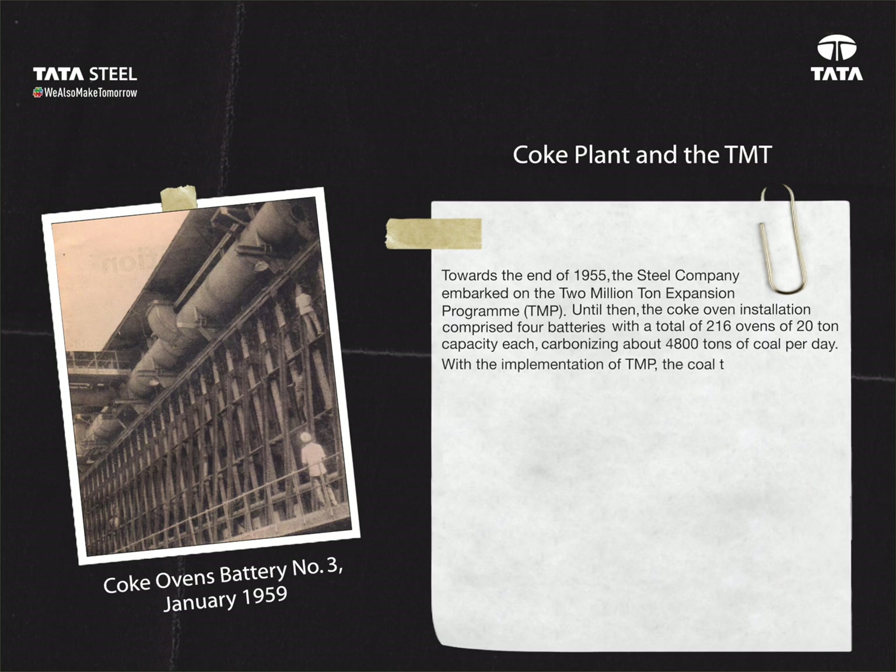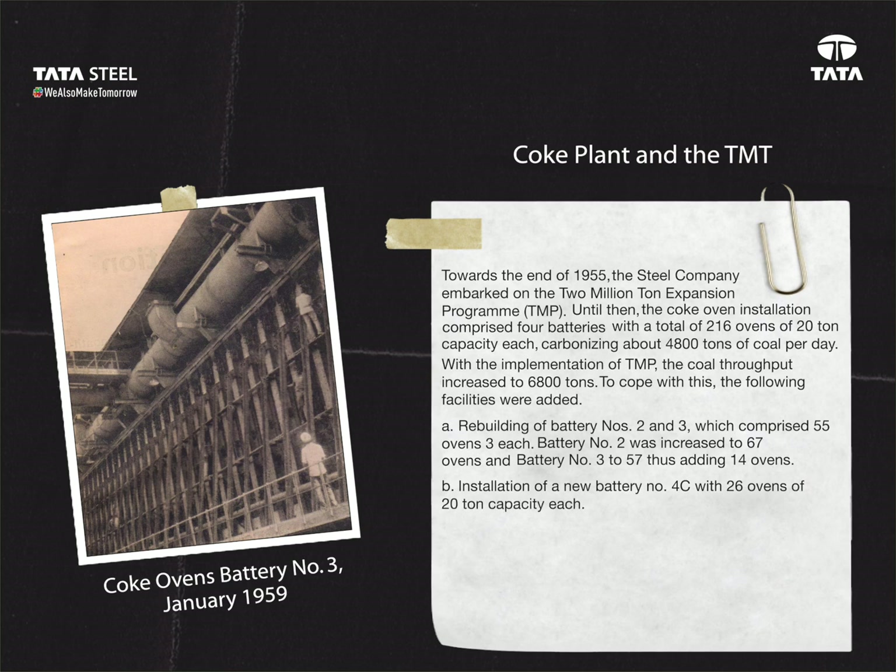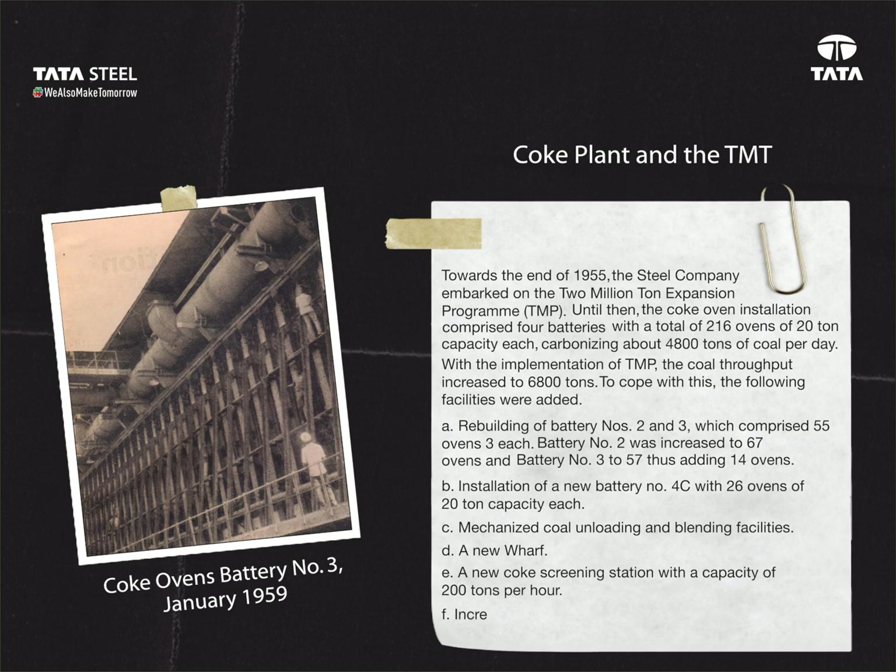With the implementation of TMP, the coal throughput increased to 6,800 tons. To cope with this, the following facilities were added: A. Rebuilding of battery numbers 2 and 3, which comprised 55 ovens each — battery number 2 was increased to 67 ovens and battery number 3 to 57, thus adding 14 ovens. B. Installation of a new battery number 4C with 26 ovens of 20-ton capacity each. C. Mechanized coal unloading and blending facilities. D. A new wharf. E. A new coke screening station with a capacity of 200 tons per hour. F. Increase in capacities of by-product and benzol plant facilities.